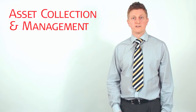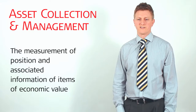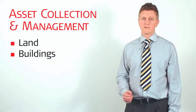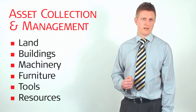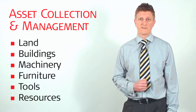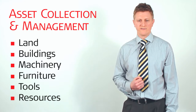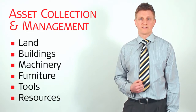So what is asset collection and management all about? It's about the measurement of position and associated information of items of economic value that are owned by an individual or an organisation. These are primarily fixed assets associated with the land — machinery, buildings, furniture, tools and resources. These assets are often managed in a software system where their geographic position and associated information is viewed, updated, and analysed in a GIS — a geographic information system.